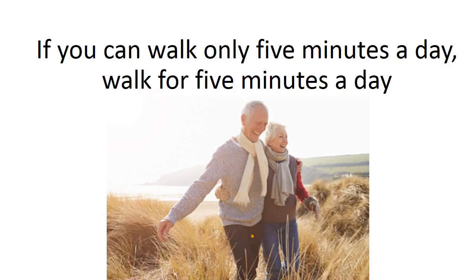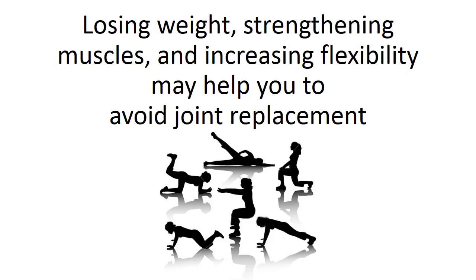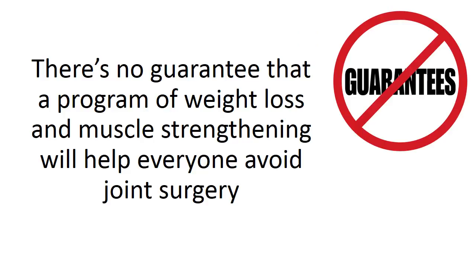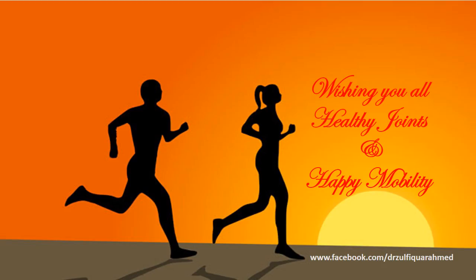If you can walk only 5 minutes a day, walk for 5 minutes a day. If you stop, you'll go back to the way you felt before. Losing weight, strengthening muscles, and increasing flexibility may help you to avoid joint replacement. There's no guarantee that a program of weight loss and muscle strengthening will help everyone avoid joint surgery, but many patients have cancelled or delayed surgeries by doing this. Wishing you all healthy joints for a happy mobility.